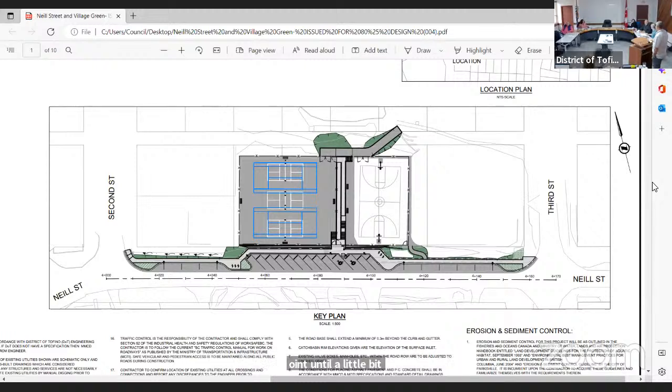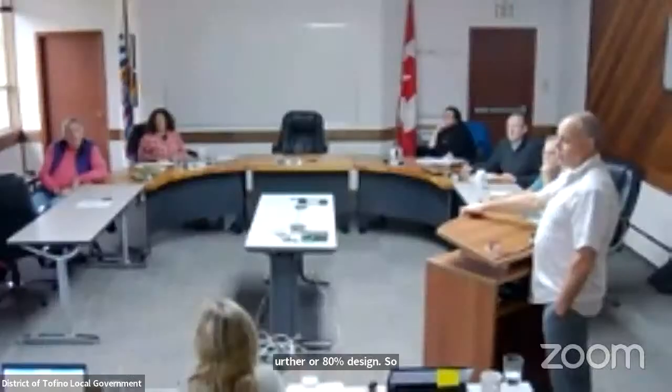At 80 percent design, if Council provides positive feedback that this is something they want to pursue, we'll come back with a more detailed budget and hope to construct it potentially in spring 2024 as well.